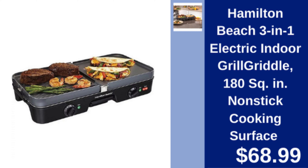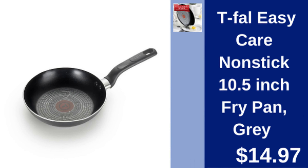Hamilton Beach 3-in-1 Grill Griddle — indoor electric grill with 180 square inches of non-stick surface for grilling and griddling. $68.99.